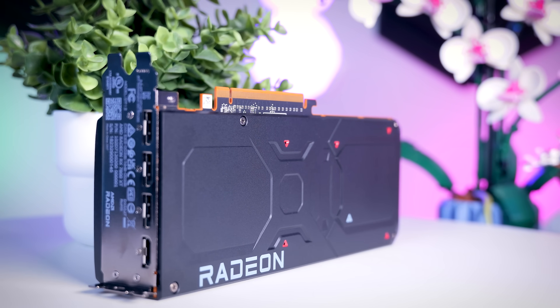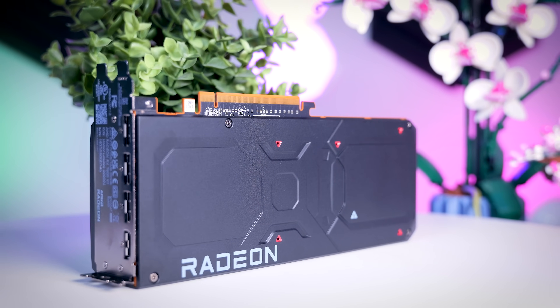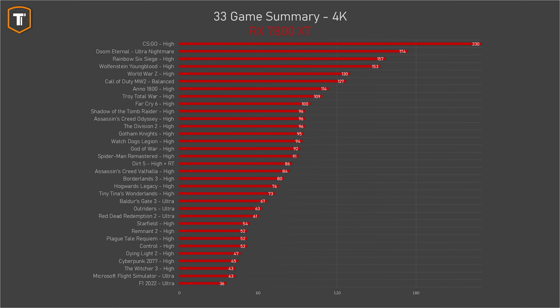The 7800 XT is not really marketed as a 4K card, but I still think it's worth testing at this resolution for a card in this price range, and it doesn't look that bad overall. The majority of games do run comfortably at 60 FPS or more, but the 7800 XT does show some weaker results here with some games down into the 40s or even 30s. Generally you can get those above 60 FPS using FSR, and even games like the Nvidia-sponsored Control that don't have that option can still deliver an okay 4K experience if you drop to medium settings.